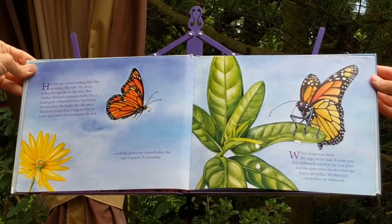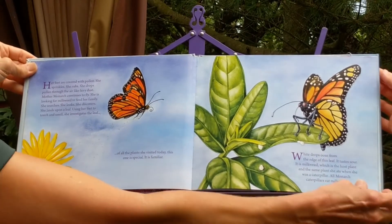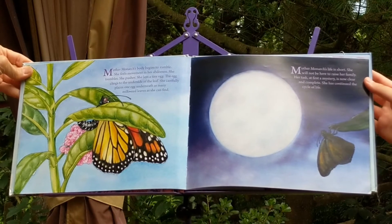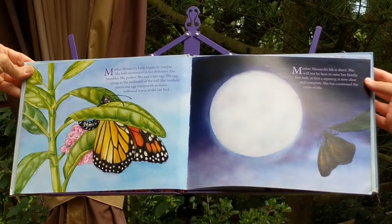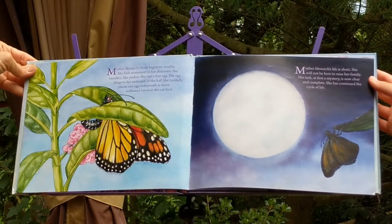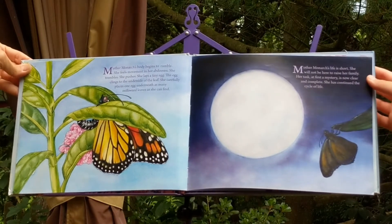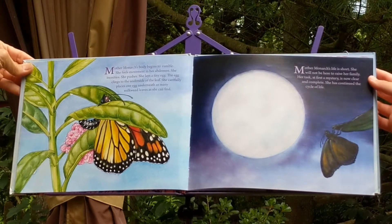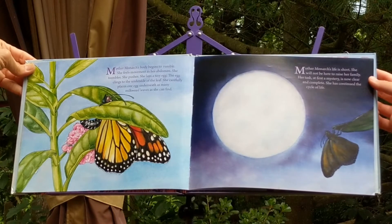All monarch caterpillars eat milkweed. Mother Monarch's body begins to rumble. She feels movement in her abdomen. She trembles. She pushes. She lays a tiny egg. The egg clings to the underside of the leaf. She carefully places one egg underneath as many milkweed leaves as she can find. Mother Monarch's life is short. She will not be here to raise her family. Her task, at first a mystery, is now clear and complete. She has continued the cycle of life.